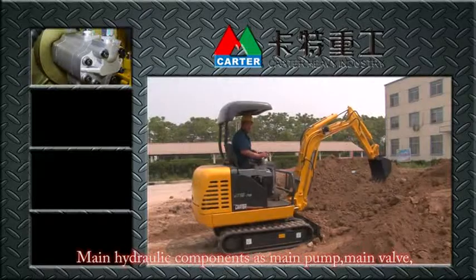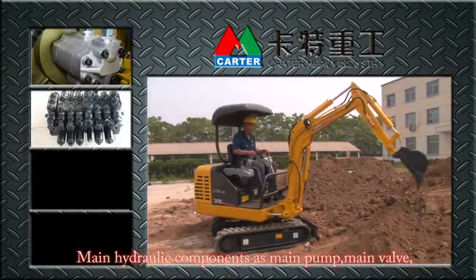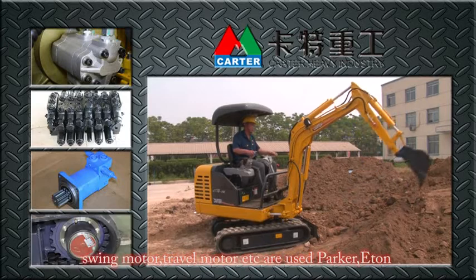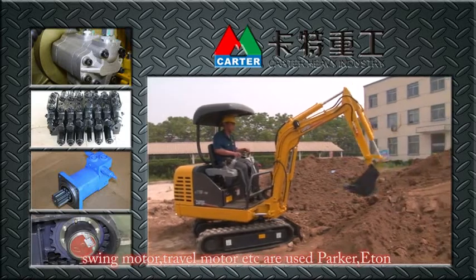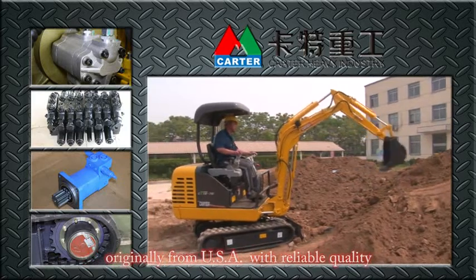Main hydraulic components — main pump, main valve, swing motor, travel motor, etc. — use Parker E-10, originally from USA, with reliable quality.